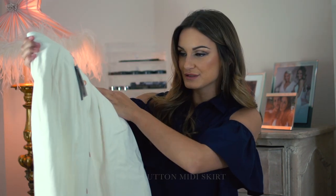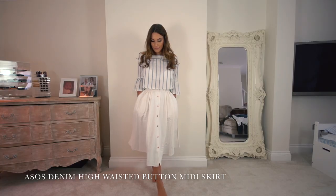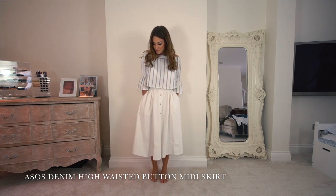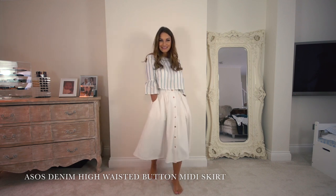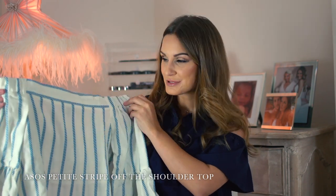This is the ASOS denim high-waisted midi skirt in white. I love denim in all colours. A high-waisted skirt with a bit of length on it is always really on trend. You can tuck something in with it as well — I modelled it today with an off-the-shoulder loose top. Again, you can wear it with wedges, stilettos, or sandals.